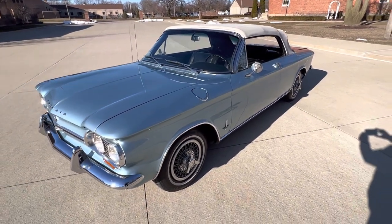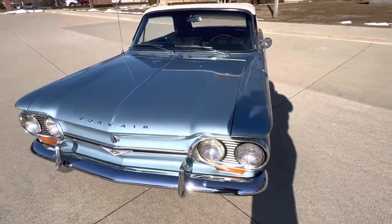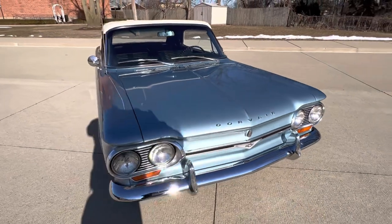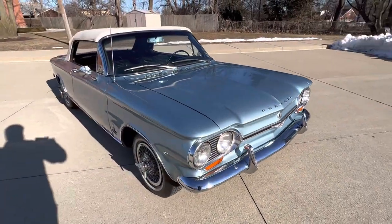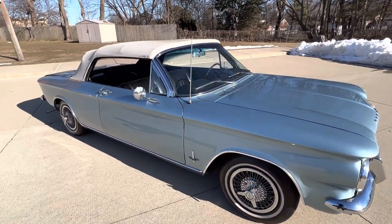It's got the correct six-cylinder air-cooled motor in it, dual carburation, 13-inch factory wheels, wire wheels with the spinners, white wall radial tires, and a beautiful exterior blue with a black interior and white top.